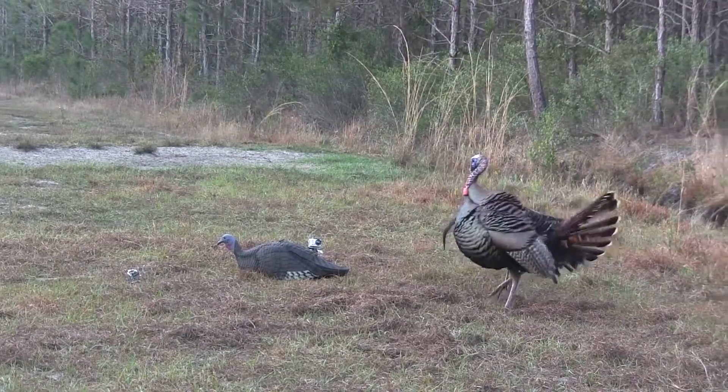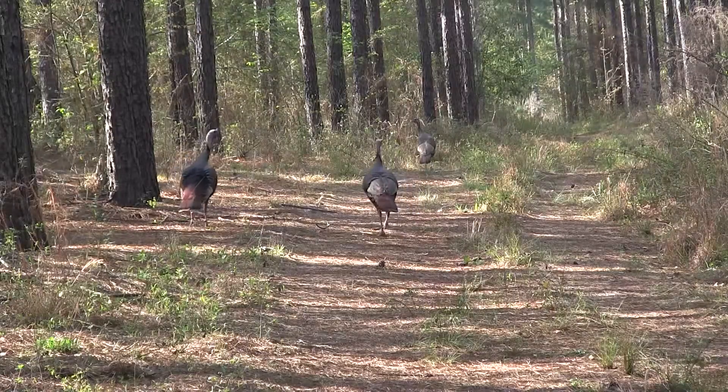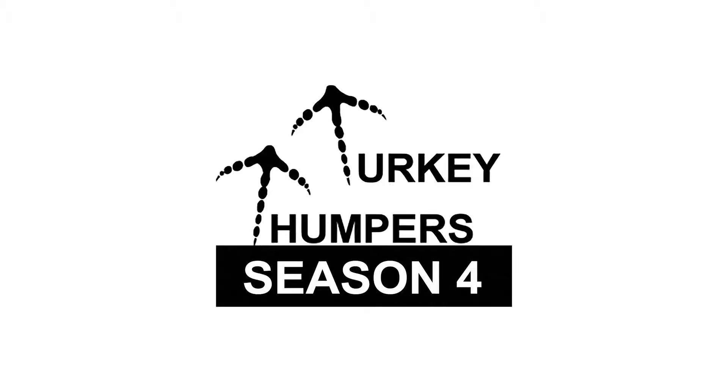Do our videos make you want to go out and thump turkeys? Come along with us, and we'll show you how to thump turkeys. Stay tuned for our 2014 season of Turkey Thumpers.